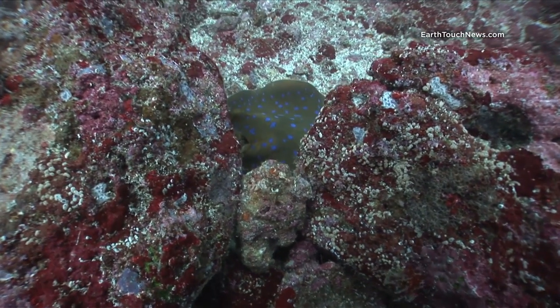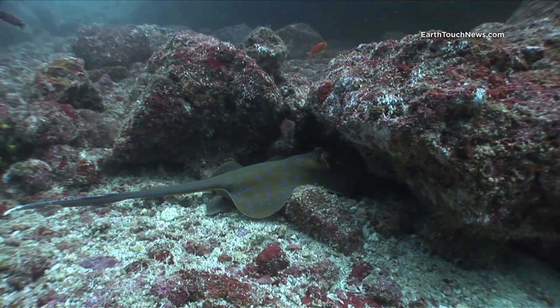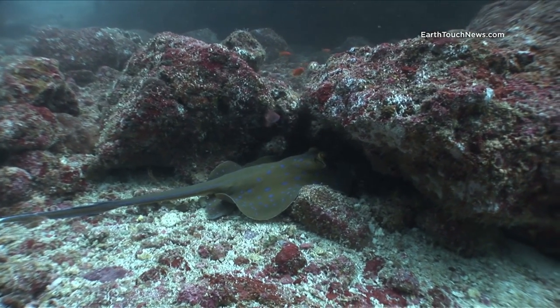This is another example of a Kuhl's ray. You can see just how long his tail is. If that were a blue spot ray, he would have a much shorter tail and a more rounded body.